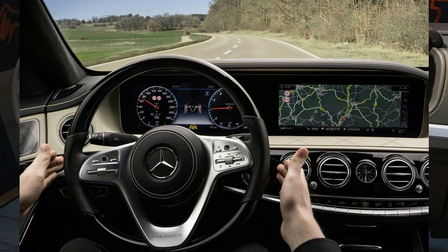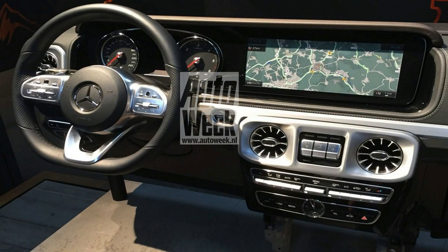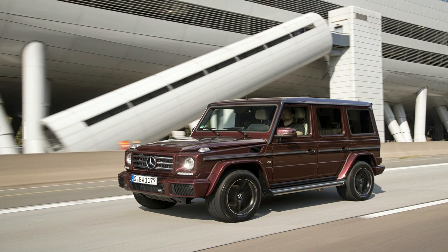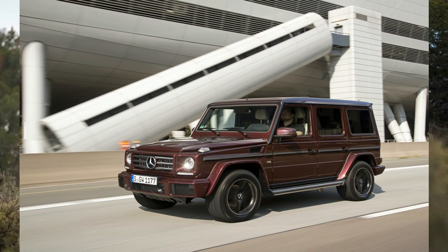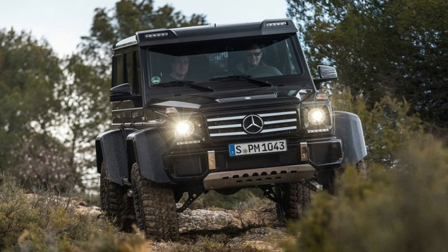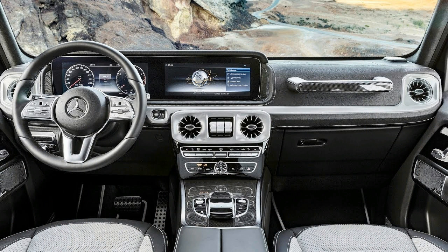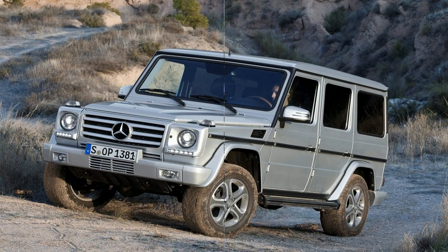It is not only by far the passenger car model series with the longest production run in the history of Mercedes-Benz, but also the forefather of all SUVs to bear the three-pointed star. The G-Class is still built largely by hand in Graz. While Mercedes-Benz celebrated the 30th birthday of the G-Class in 2009, it achieved a new sales record in 2016 with almost 20,000 units sold within a year. In India, we only have the Mercedes-AMG G63 version of the big SUV.